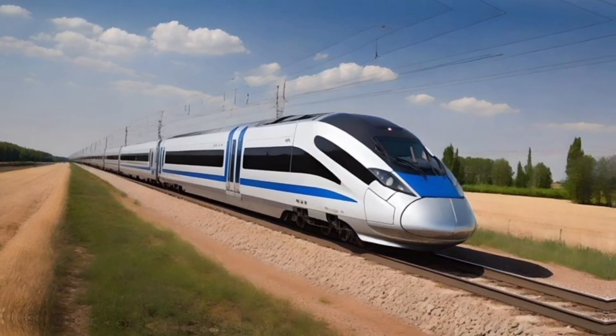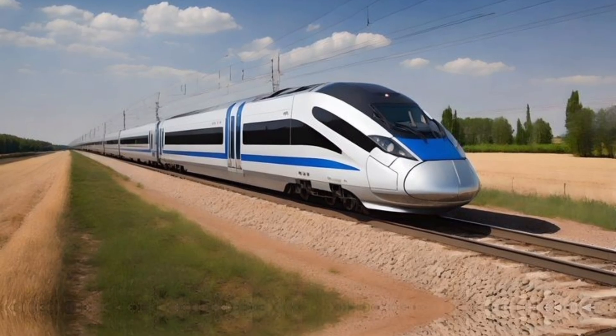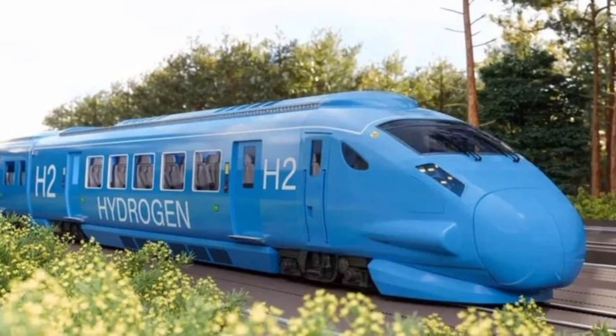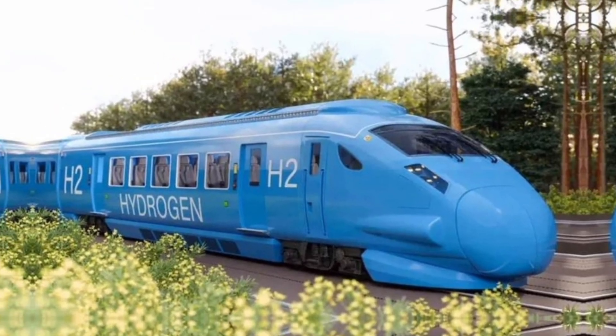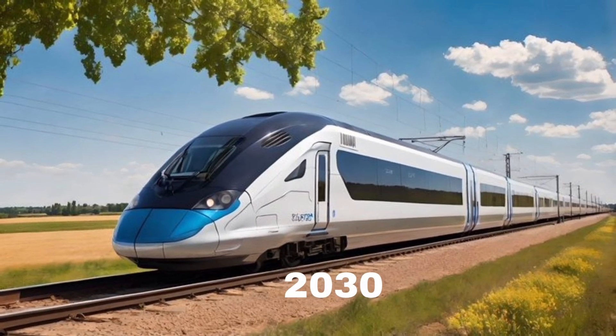Apart from being eco-friendly, the train is also incredibly quiet, smooth, and efficient. The passenger experience is seamless, with minimal vibrations and reduced noise compared to diesel engines. This project is part of Indian Railway's larger mission to become a net-zero carbon emitter by the year 2030 — one of the most ambitious green goals in the world.